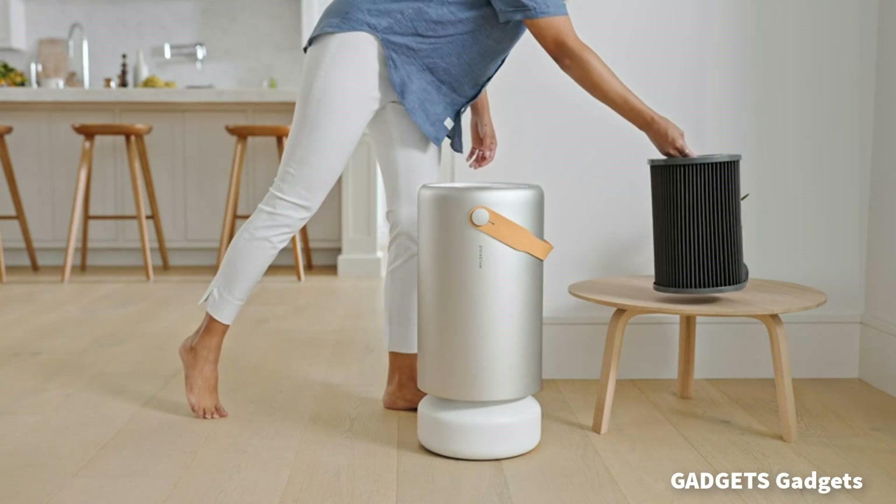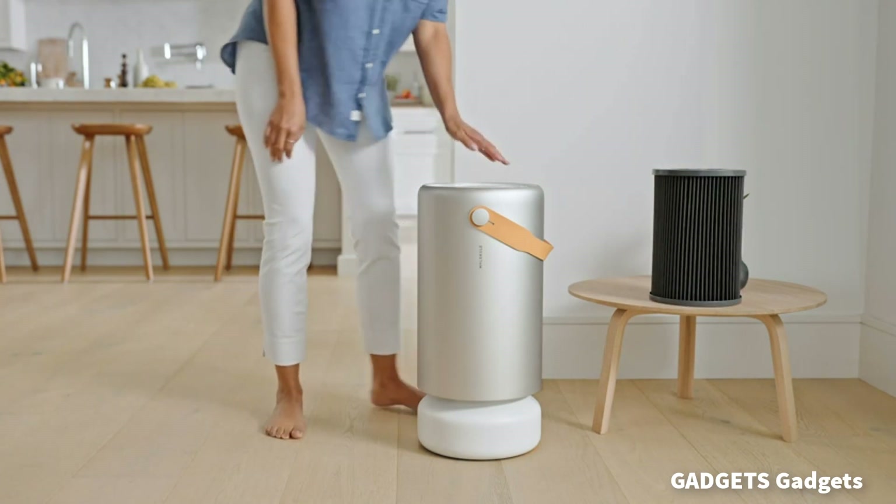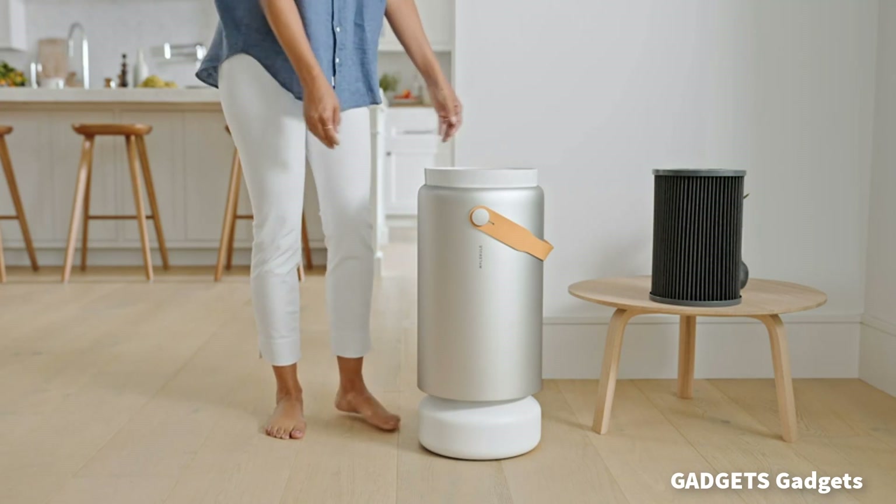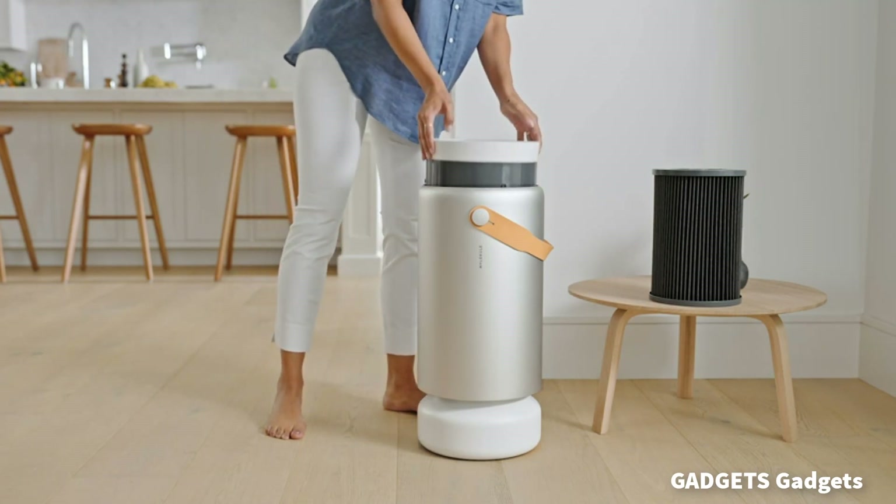Molecule AirPro is FDA-cleared as a 510K class 2 medical device to destroy viruses, bacteria, odors, smoke, pet dander, mold, and other pollutants.